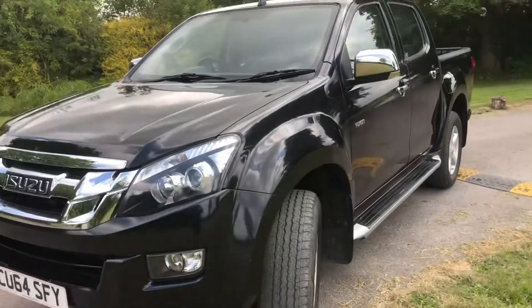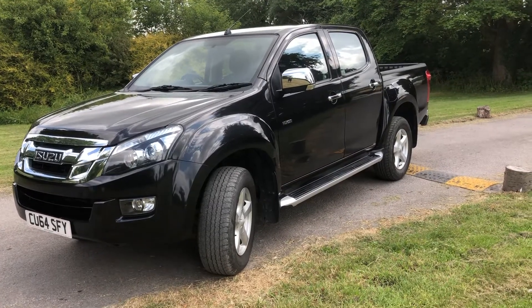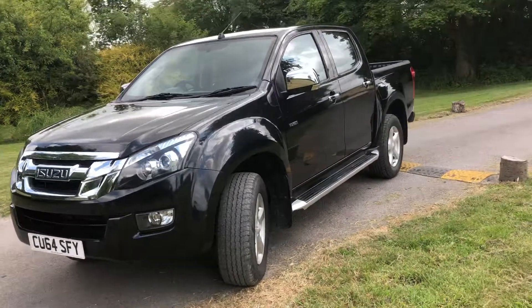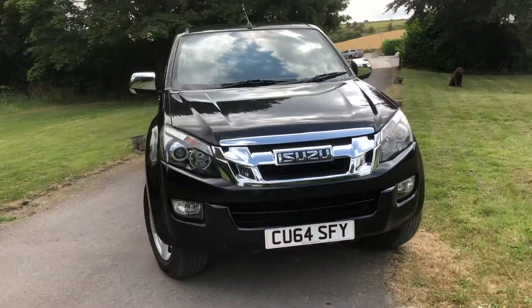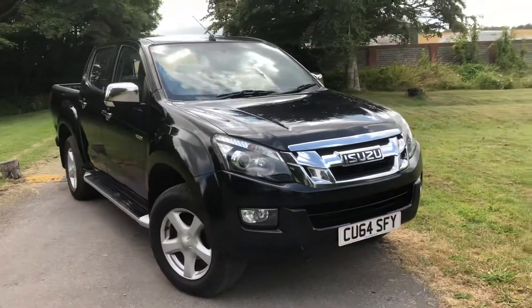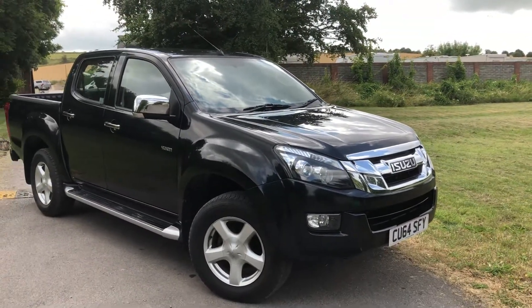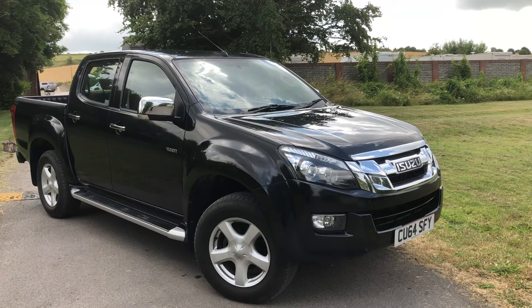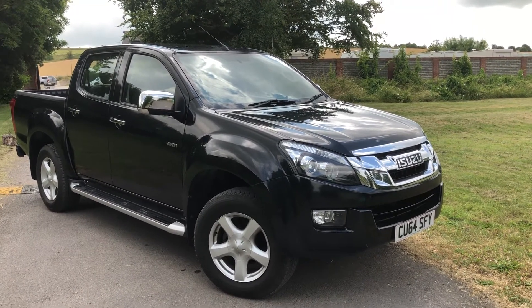This is available here at Cross-Country 4x4. We're in Market Lavington village, near Devizes in Wiltshire. We can help with financing on this truck and we will consider a part exchange. You're more than welcome to come and view this vehicle — give us a ring. If you like it, you can drive it. We're on 01380 818 311. Thank you very much for looking.